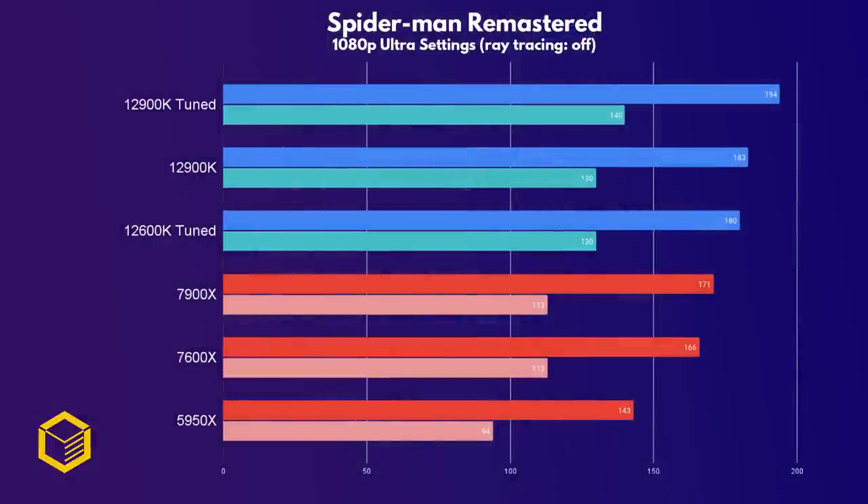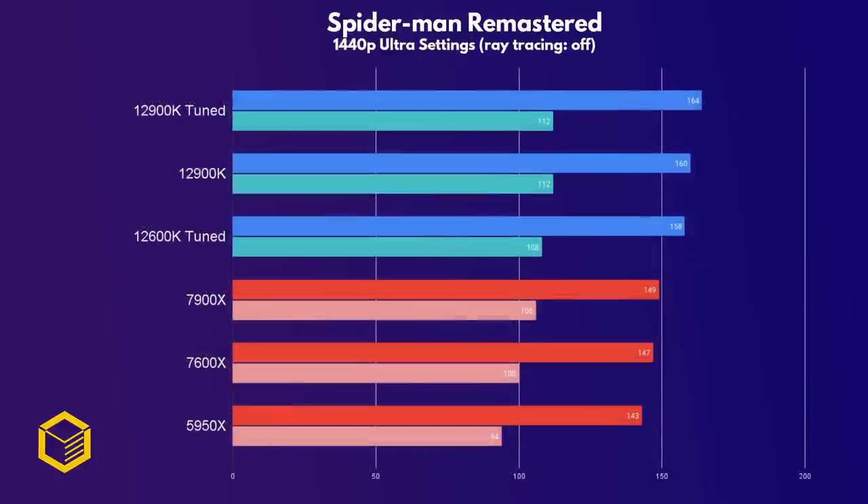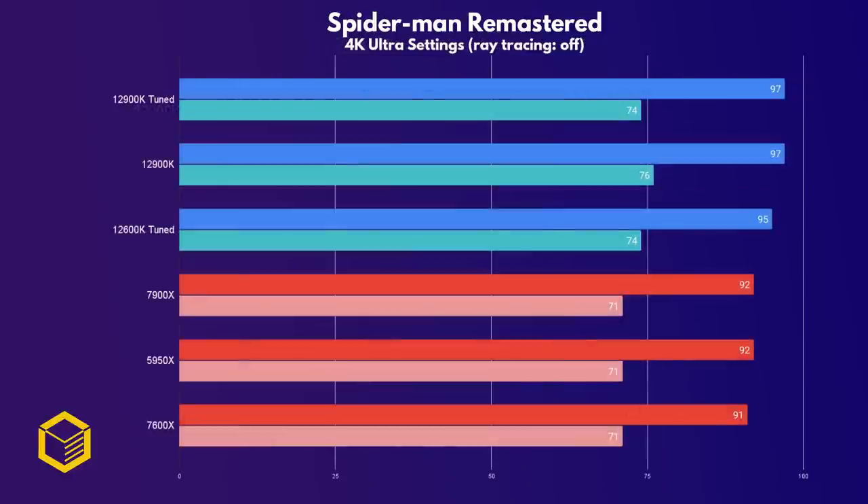In Spider-Man Remastered, the 7900X shows some gains versus the 7600X, but it's still more than 10 frames behind on average compared to the Intel chips. It's a huge improvement over Zen 3, and I doubt anyone would be buying a 7900X to play Spider-Man at 1080p. At 1440p, there's a smaller gap between AMD and Intel as we start to reach a GPU bottleneck — still, the 7900X lost to the much cheaper tuned 12600K. At 4K, all chips perform almost identically, with just a few frames between them as we're now GPU bound.